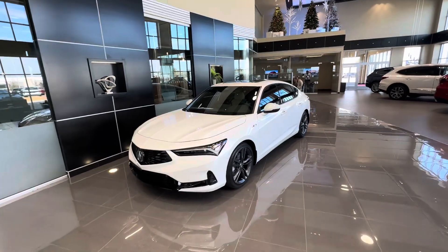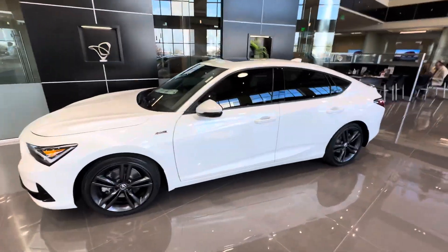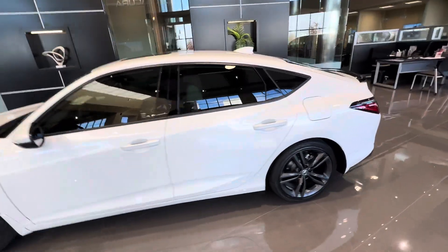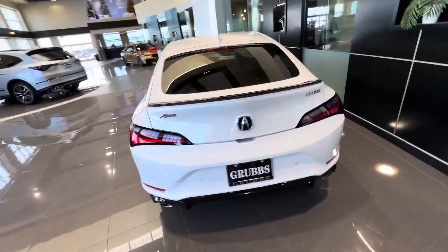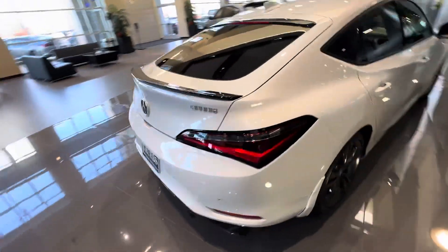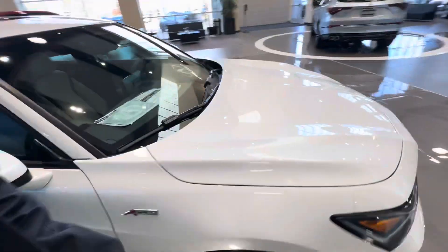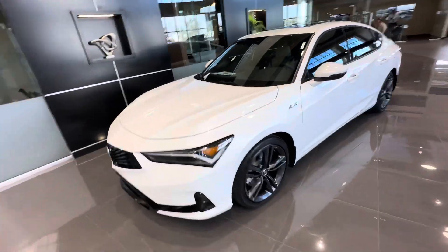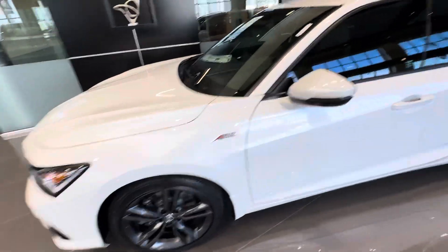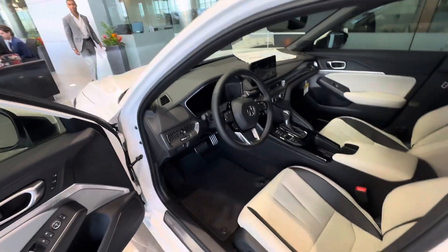Here is a 2024 Acura Integra A-Spec Tech, finished in Platinum White Pearl. This has the Orchid interior — an interesting color combination, white with white.